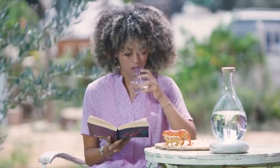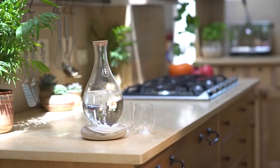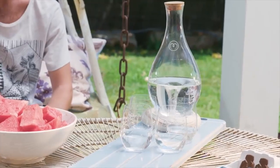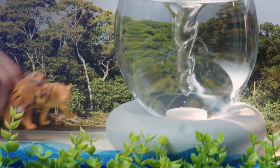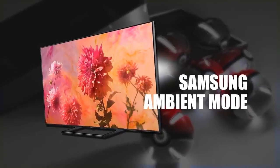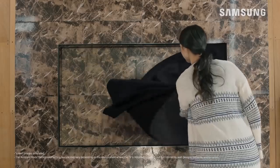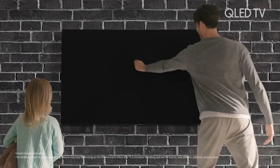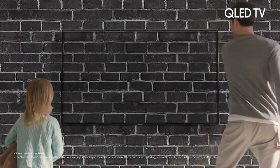Drinking good water is vital for a healthy life — with the MyYou, you'll always have the healthiest water. Check out the Samsung Ambient Mode, a new feature that allows your TV to actually blend in with your wall.